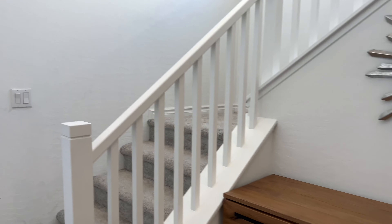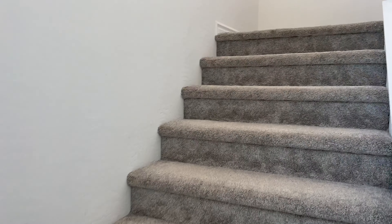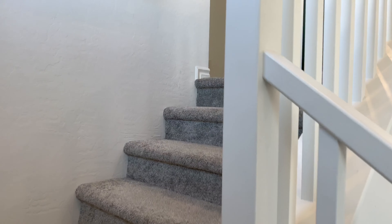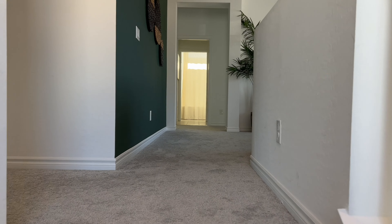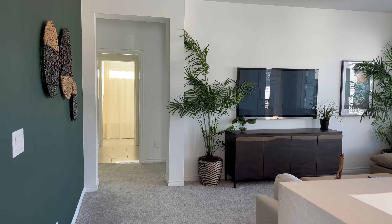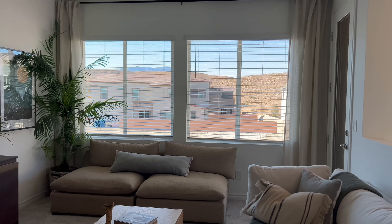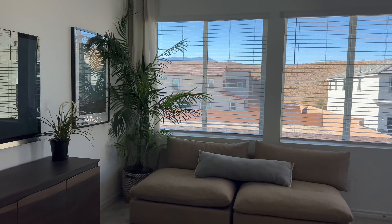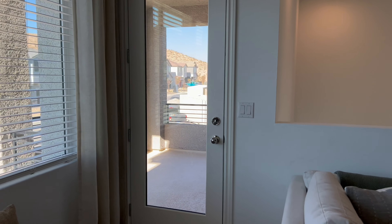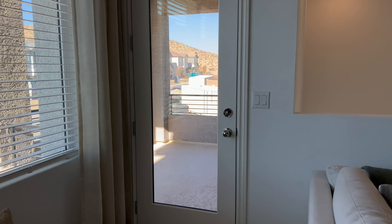So powder room. We'll make our way upstairs to the other four bedrooms. Nice size loft area. Now with this model, you're actually going to have two balconies. So this is going to be the first one — while we're looking at the front side of the house, right off of the loft.